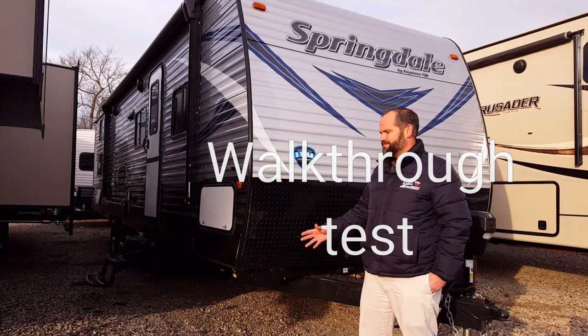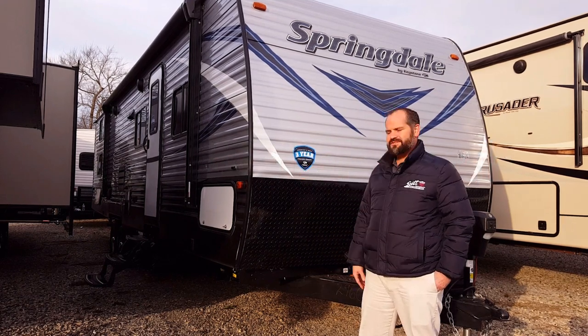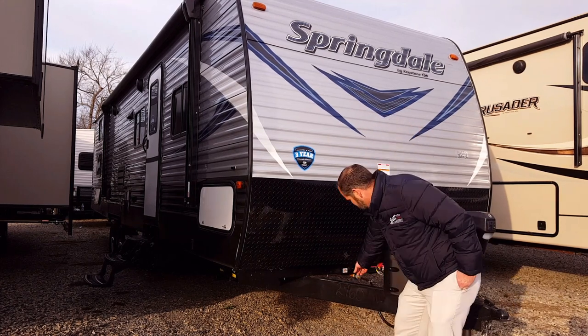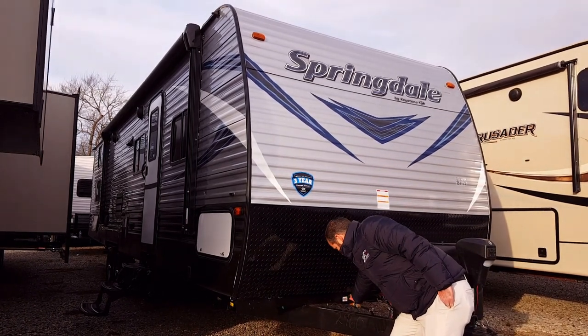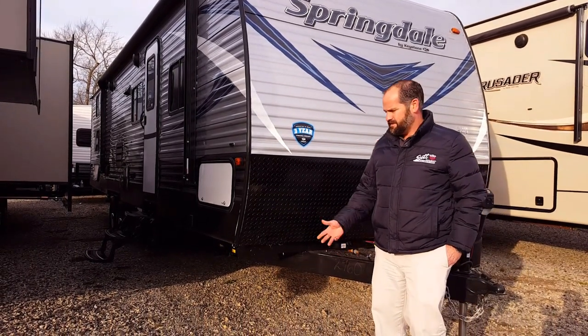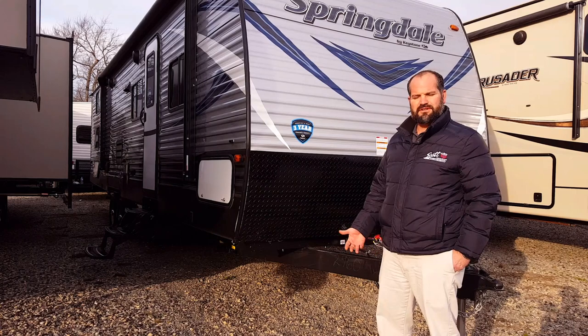Well, guess what? They're back, and they're back for a few reasons. Number one is the industry's best three-year warranty. Another reason — everybody has solar now. So this has a little solar port right here, and you can pick up a portable solar panel in our parts department to charge your battery and run some lighting when you're not plugged in.